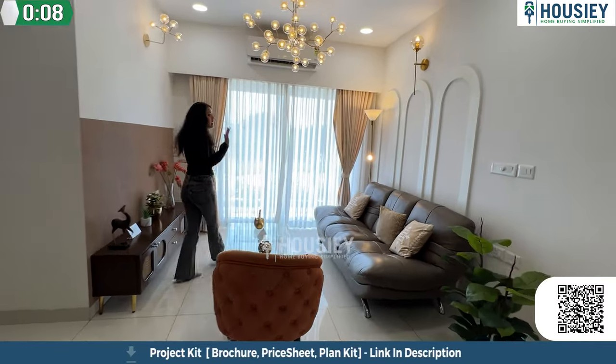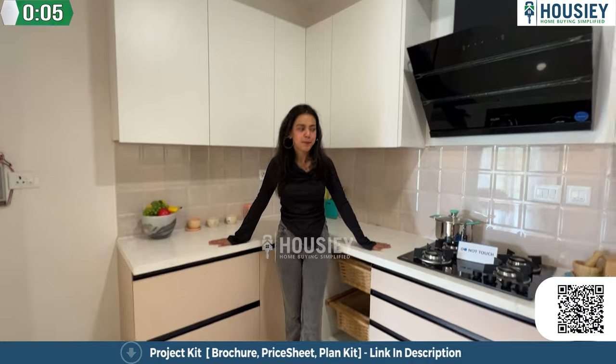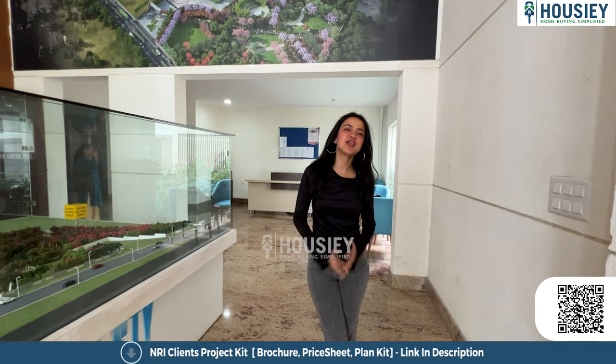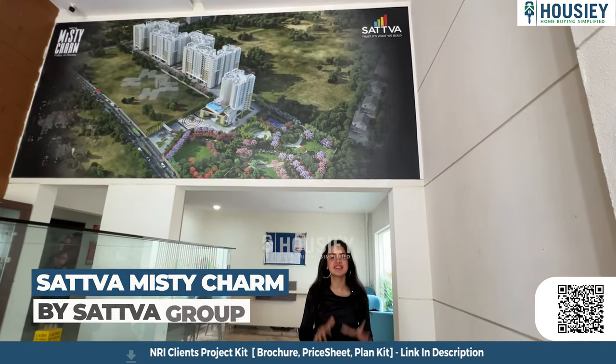We have a very spacious living area over here — this is our master bedroom. Hello everyone, welcome to Housey! This is Karuna Acharya and today we are here at Misty Charm by Sattva Builders.